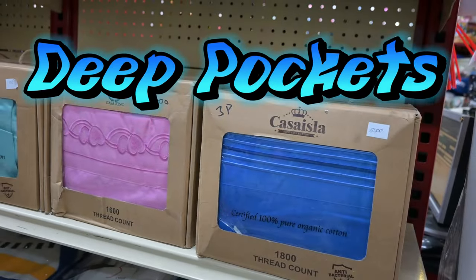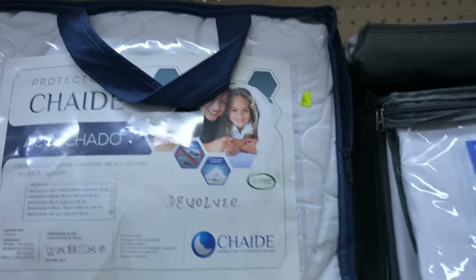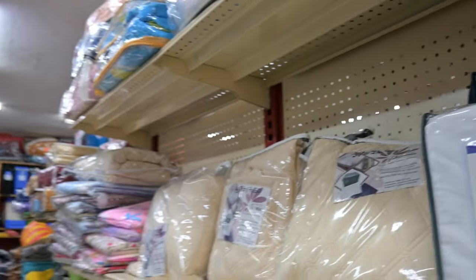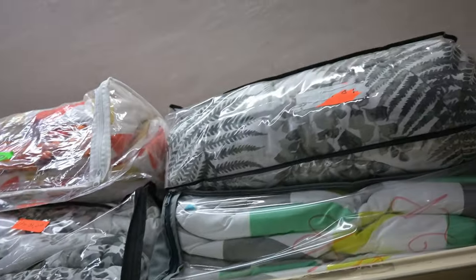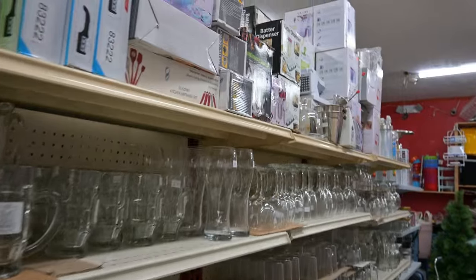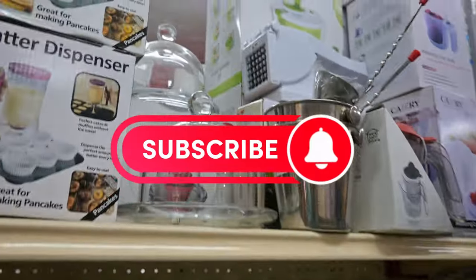He also has mattress covers up here — different sizes. He's got a great selection of bedding, some blankets and what have you. This place has a little bit of everything. Right here, you have some wonderful glassware, stemware — you name it. This guy's got everything packed into this little store.